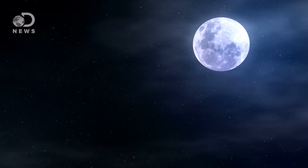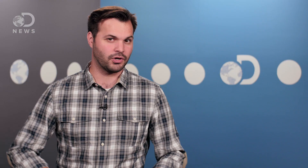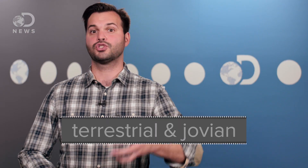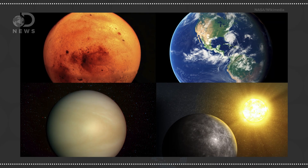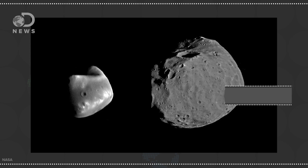We only have one moon because of the way the solar system was formed. There are two categories of planets: terrestrial and Jovian. Terrestrial planets only have three moons in total — Mars has two, Phobos and Deimos, and then we have one, the Moon, or Luna. Mercury and Venus are left all alone.